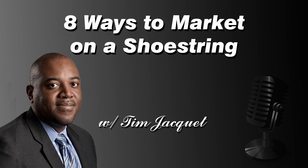Good morning and welcome to another episode of the Core Business Show. I'm Tim GK, your host. Today our topic is eight ways to market your business on a shoestring budget. If you have any questions, feel free to give me a call at 347-324-3460 or post a question in the chat room and I'll try to answer it for you.